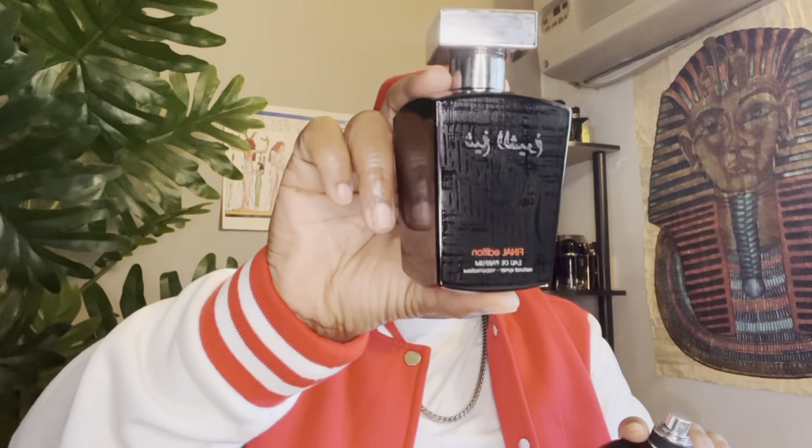So here you go — Fakar Black by Latafa and Shaik Shaik Final Edition by Latafa: YSL Y dupes, clones, or impressions, whatever fits your fancy. These two are hitters, definitely check them out. Let me know in the comments if you guys have purchased Shaik Shaik Final Edition or Fakar Black — I'm curious to see what your opinions are on both of these. With that being said, I am out. Remember to believe in yourself. Like, leave a comment down below, and I'll see you next time. Peace.